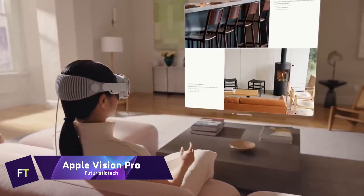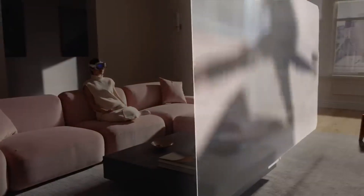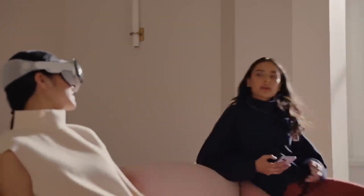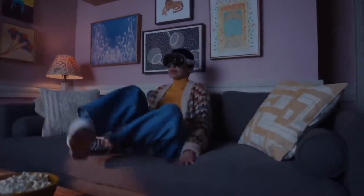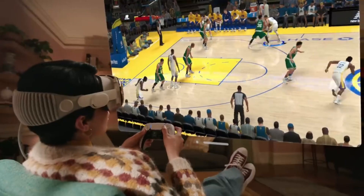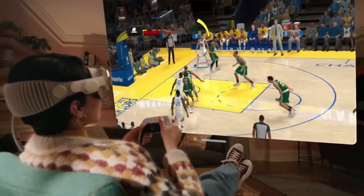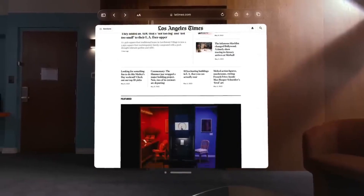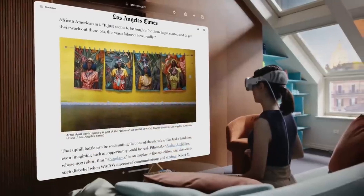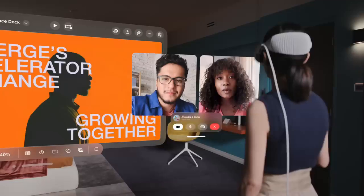Apple Vision Pro is a groundbreaking piece of technology that enables you to have a fresh perspective on the world around you. Through the utilization of a spatial operating system known as Vision OS, this pair of smart glasses successfully integrates digital material with the physical environment in which you find yourself. You are able to manage it with your eyes, hands and voice, and you may experience immersive entertainment, images, videos, connection, and other features and functions.